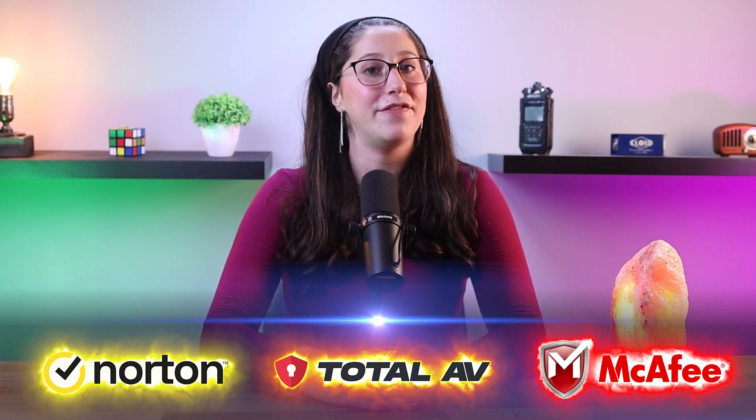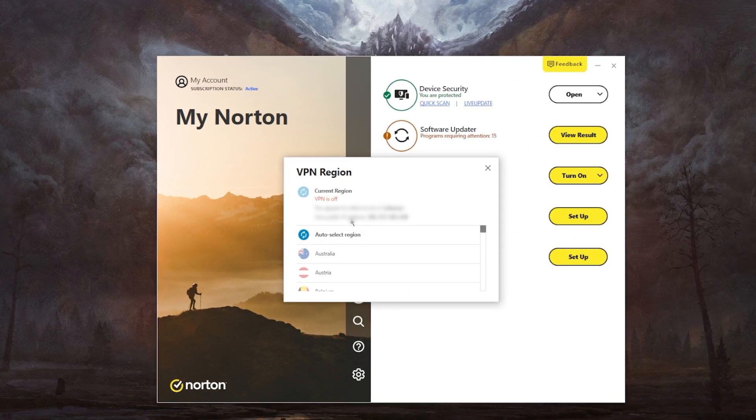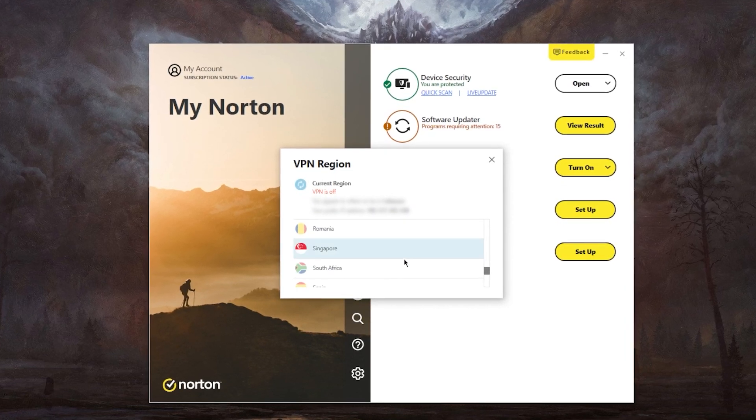Employees should also be educated on the importance of avoiding public Wi-Fi when handling sensitive company information, and encouraged to use secure networks or personal hotspots. A lot of reliable antiviruses like Norton, TotalAV, and McAfee now include VPNs within their plans, so you can basically get both a reliable antivirus and a VPN in one bundle without spending extra on standalone solutions.